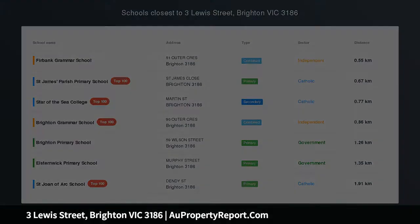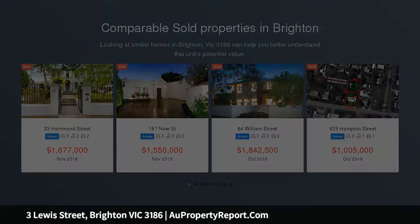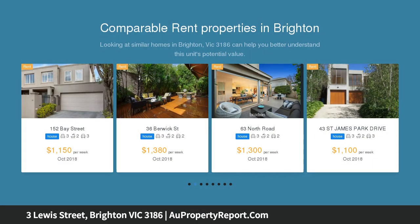Affordable period charm with potential to shine. Fall in love with the character and ease of this captivating three-bedroom freestanding timber Victorian cottage, enchanting with its high ceilings, lead-light entry and picture rails.